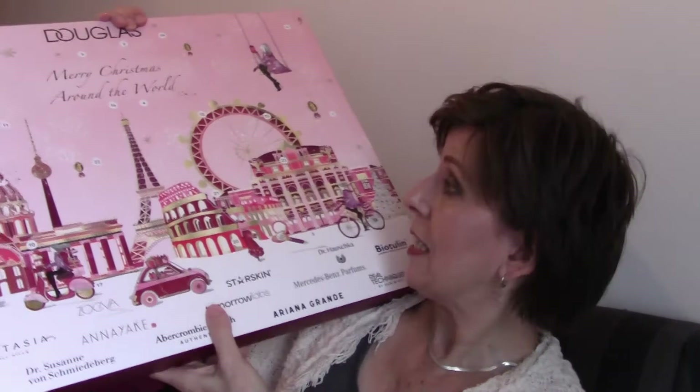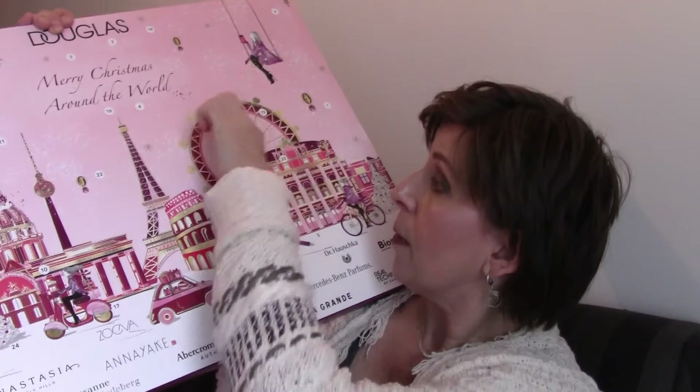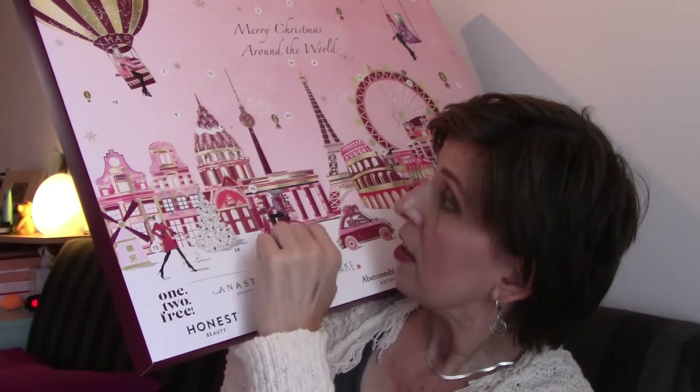As you can probably see, there are several cities on the calendar. We have the Eiffelturm — that's how we call it in Dutch — the Eiffel Tower in Paris, the Big Eye in London, Rome with the Colosseum, something standing in Berlin I think, and we also have the Netherlands here in the corner with the Dutch houses. It is a very nice calendar. Let's start with number one!